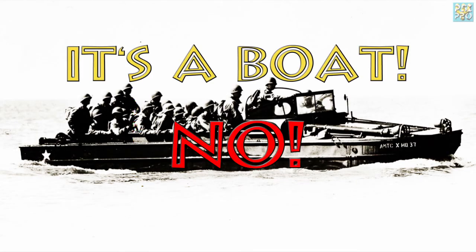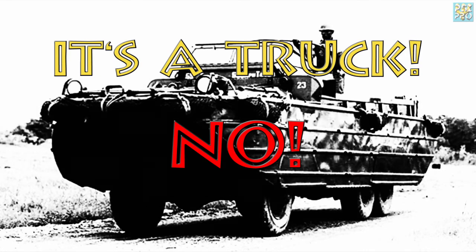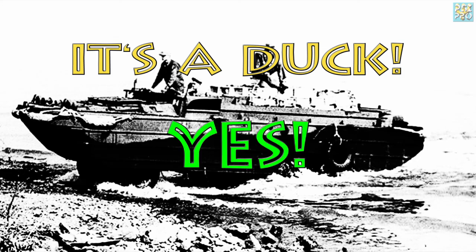It's a boat. No. It's a truck. No. It's a duck. Yes.